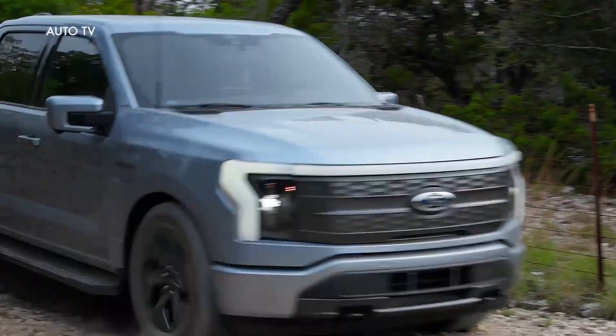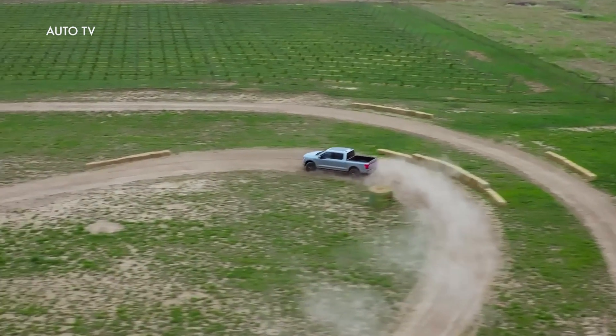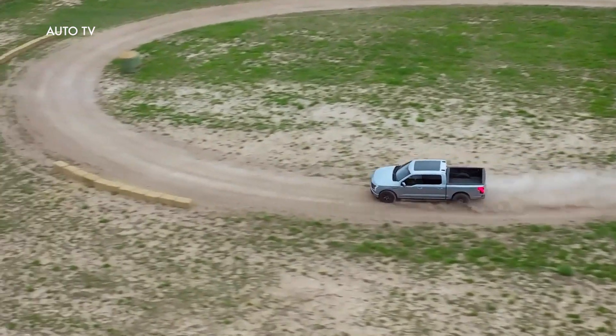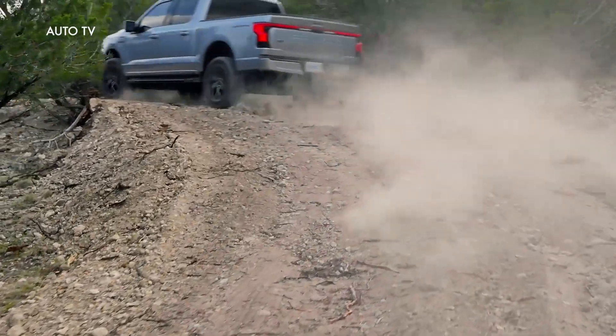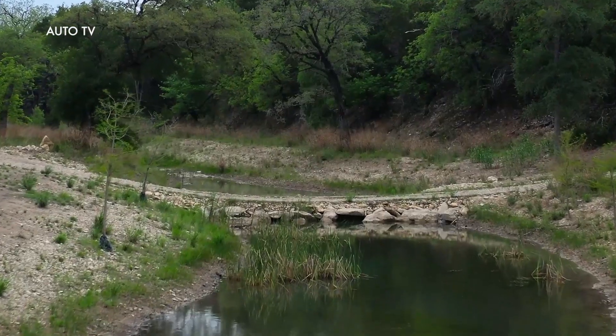F-150 Lightning delivers more horsepower, more payload capacity, and more range. It's the only full-size electric pickup available now with a starting price less than $40,000, and will begin to ship to customers in the coming days, starting with the Pro Series, as Ford establishes itself as a leader in the electric vehicle revolution.